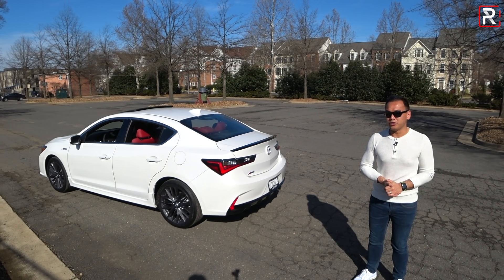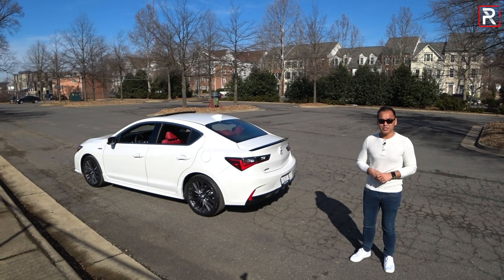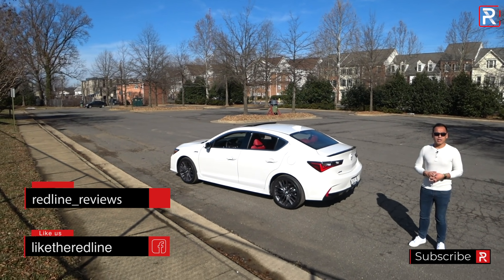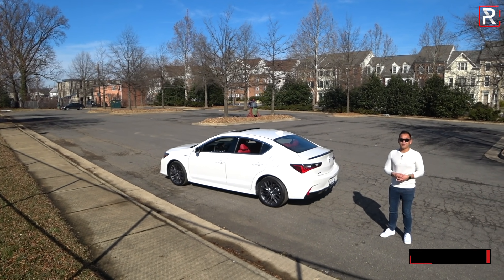I hope you guys have enjoyed my full overview on the 2019 Acura ILX A-Spec. If you're also looking to see the latest cars I'm testing, make sure you follow me on Instagram at redline_reviews. Like us on Facebook. And as always, guys, please keep subscribing to the Redline Reviews YouTube channel for all the latest reviews. Thank you so much for watching. I'll catch you all in the next video.